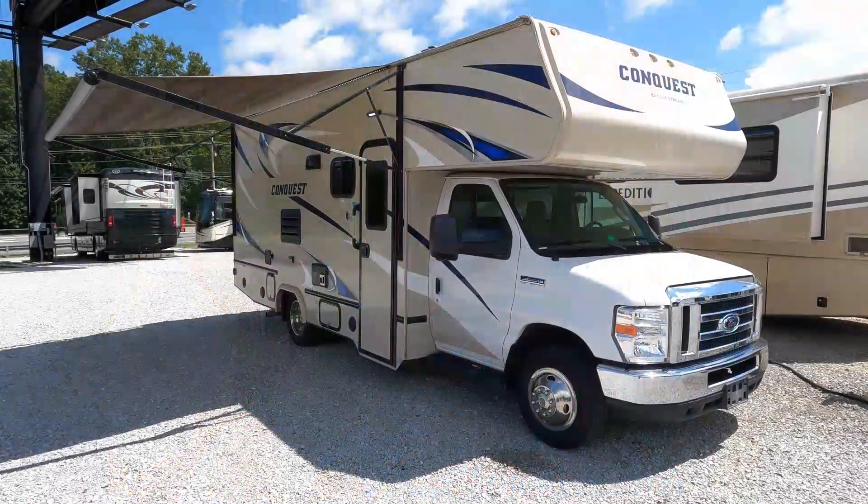Nice little motorhome — this is a 2019 Gulf Stream Conquest 6220, under 25 feet, under $50,000, with a slide-out for under fifty thousand dollars. This is one that will sell better now that we can actually see how it drives. Hang tight, let me get one of my sales people to ride with me.